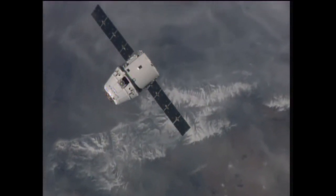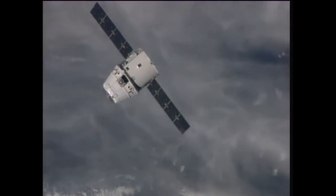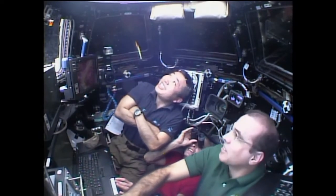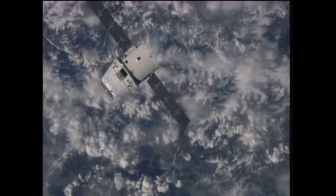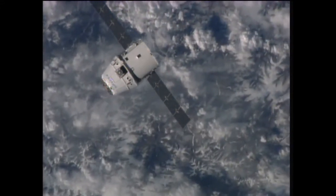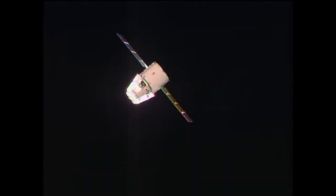From there, the teams here on the ground will take a go/no-go poll to determine if it is safe to move within 100 feet, and assuming that is as expected, the crew there inside the cupola of the space station is monitoring Dragon's approach. Assuming everything does continue to go as planned, the Dragon will get the go-ahead to depart from that 100-foot or 30-meter circle at 5:39 a.m. Central Time. Continuing to see a good view of Dragon as the space station and Dragon move into the dark portion of this orbit around the Earth, just coming up on the sunset for this orbit.